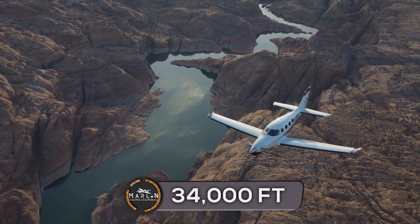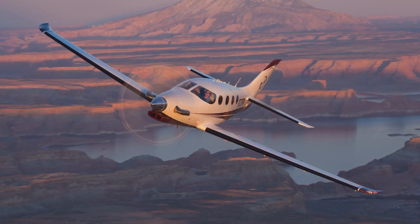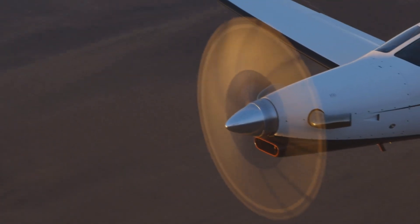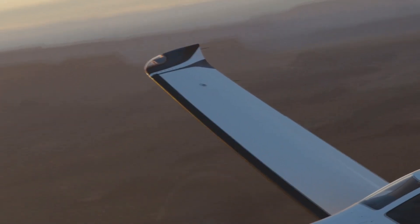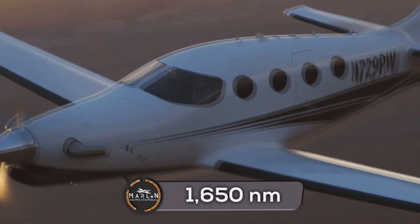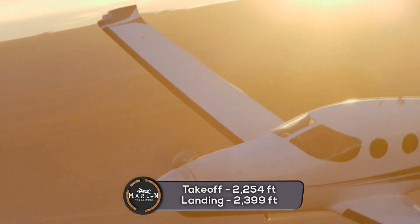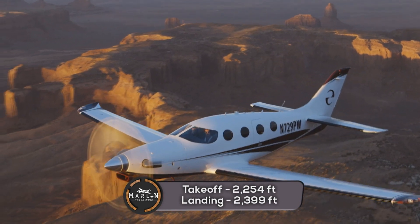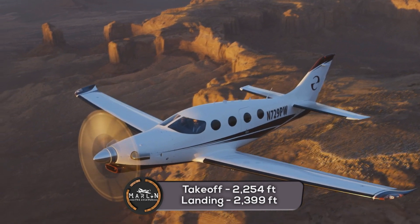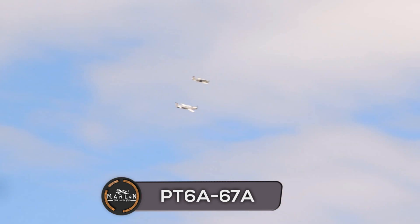It can climb at an impressive rate of 4,000 feet per minute. The Epic E1000 GX has a range of 1,385 nautical miles when flying at 325 knots at 34,000 feet, but at a slower 265 knots, it can fly 1,650 nautical miles. This aircraft only needs 2,254 feet of runway to take off and 2,399 feet to land, including a 50-foot obstacle.